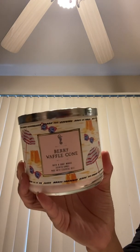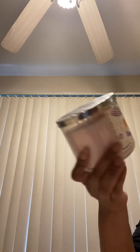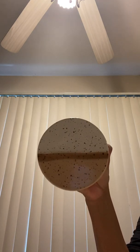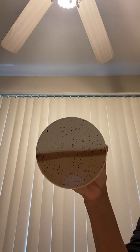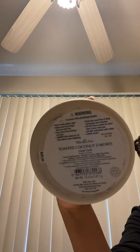And then I have one of the oldies but goodies. I like this packaging so I saved this one — this is the Berry Waffle Cone. And then I have the Toasted Coconut S'mores with that famous lid that you can use as a coaster. That was one of the first ones to get that high price point. If you look and see, this one is $26.50.